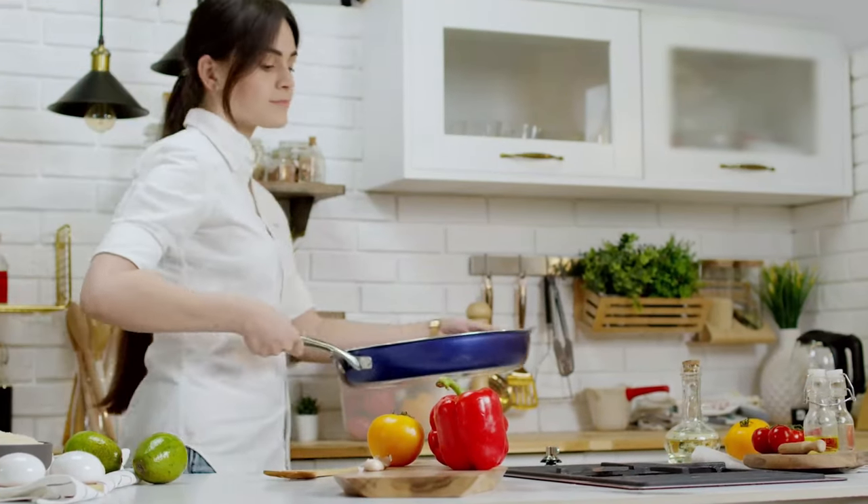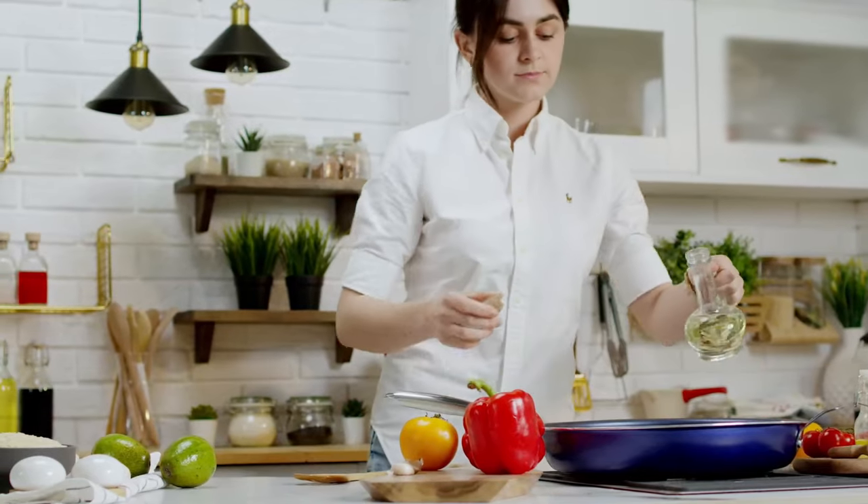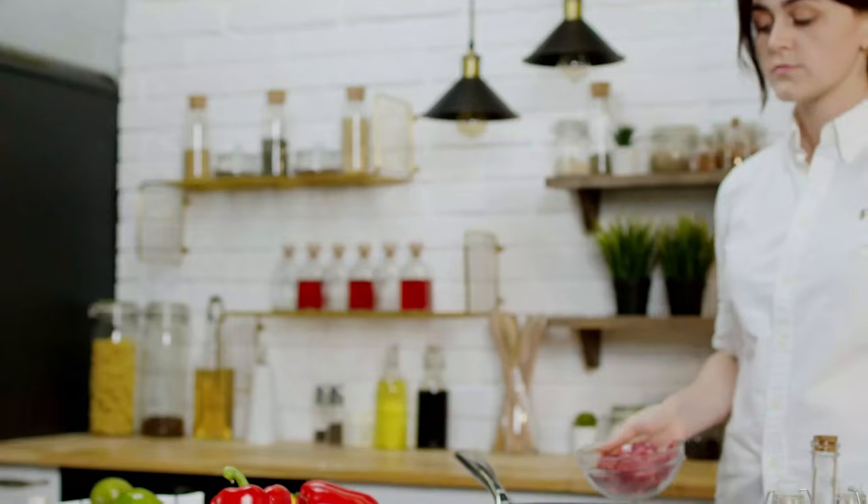You would be amazed at the kinds of food you can make with these simple frying pans. There are thousands of innovative recipes that you can undertake. Before you get to sampling different recipes, you have to purchase a frying pan first.